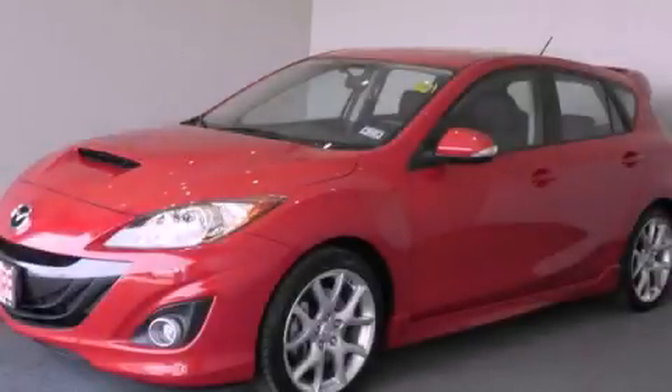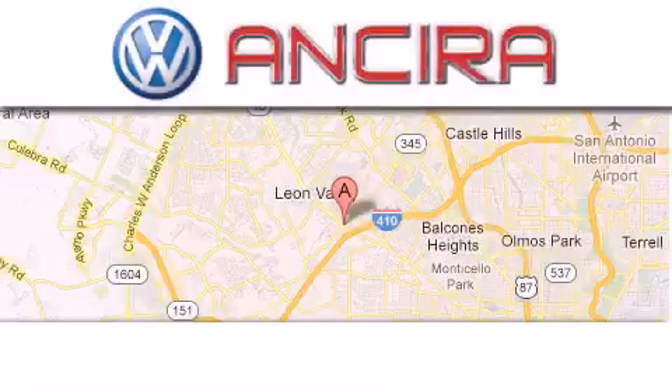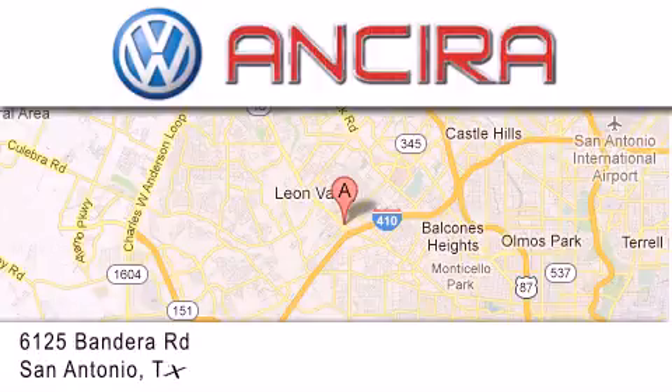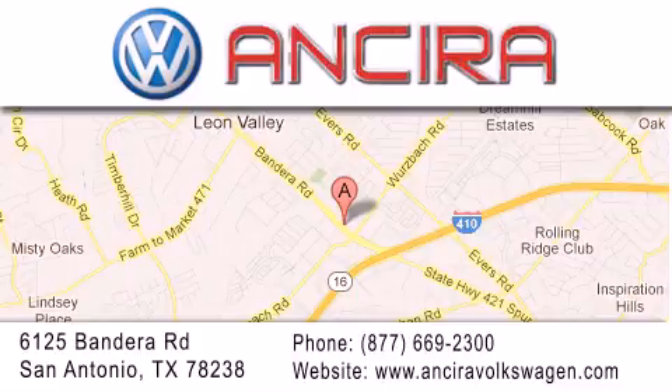We invite you to contact us today to learn more about this vehicle. Ancira Volkswagen is conveniently located at 6125 Bandera Road, just outside Loop 410. Come by and experience the Ancira Volkswagen difference today. When you think of Volkswagen, think Ancira Volkswagen.